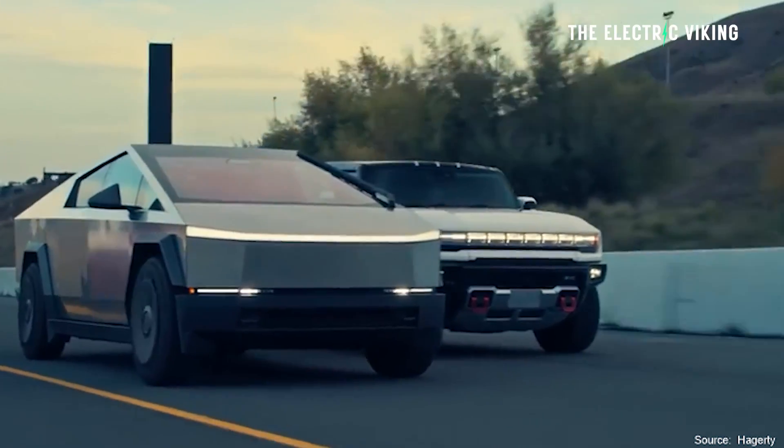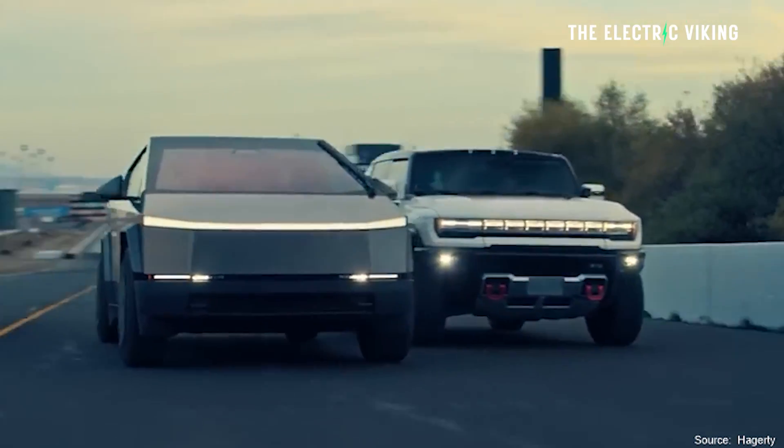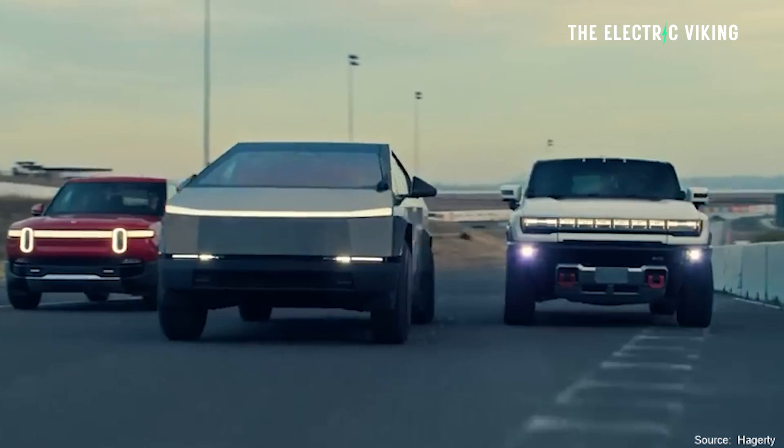There are lots of good options with the Cybertruck to power your house, cars, and tools — and even to start a new business. Let me know what you think in the comments. Thanks for watching. Bye-bye.